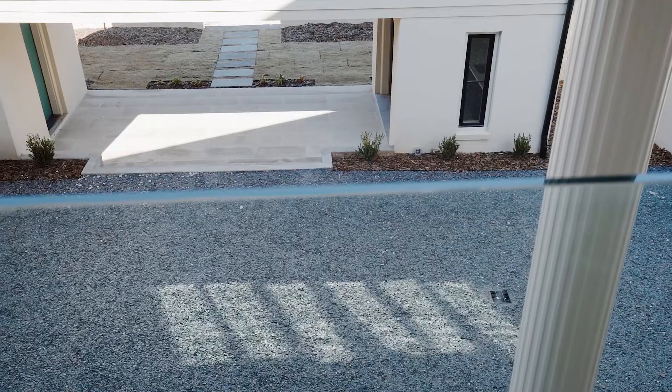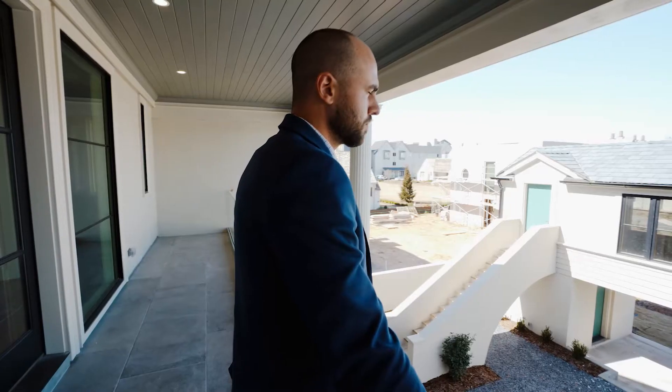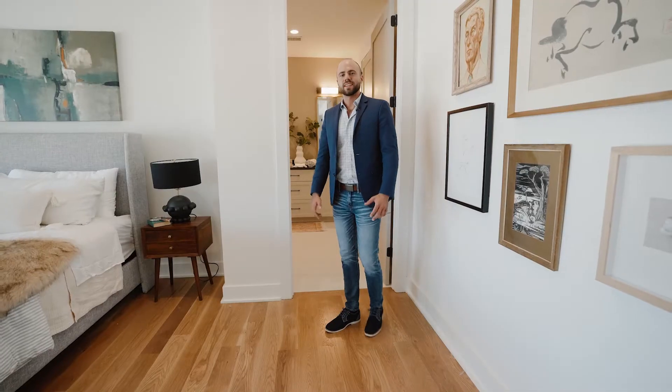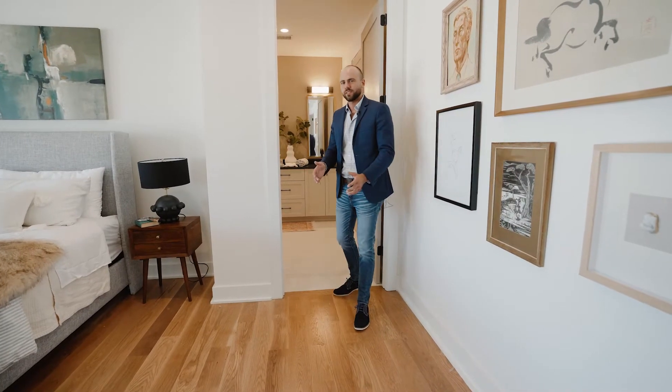My favorite thing about this house is the walkout balcony — I think you're really going to love that, especially with these beautiful views overlooking Central Park, along with the guest house slash studio room. And this is the ensuite.